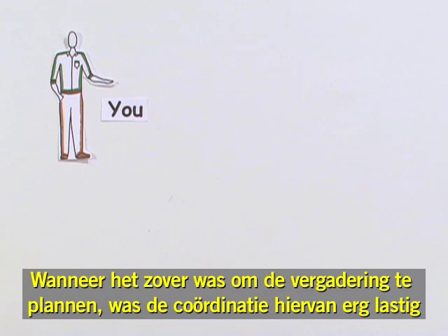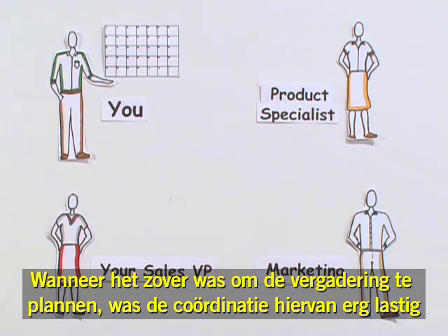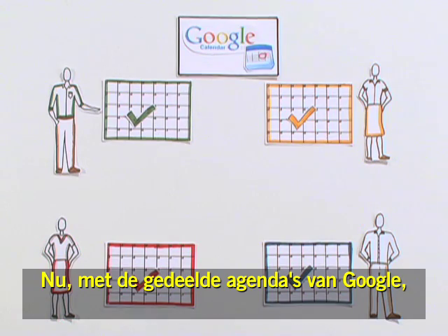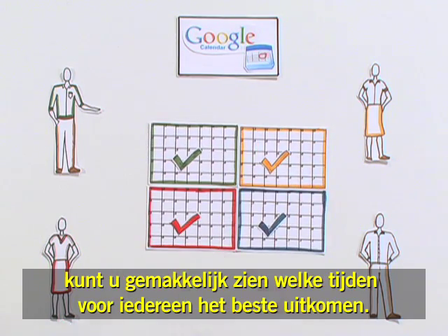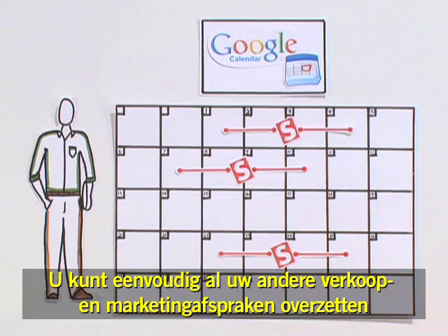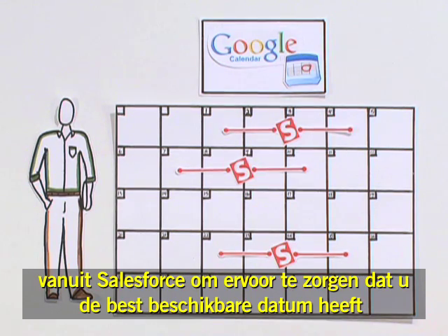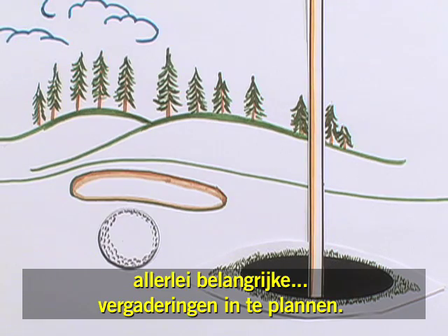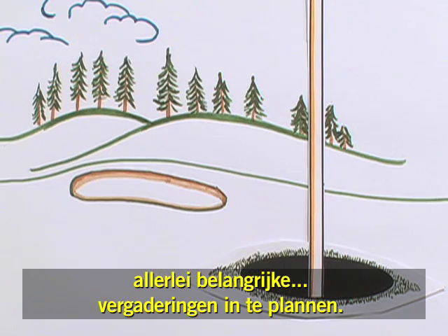When it came time to plan for the meeting, coordination was a pain because lots of schedules had to be checked separately. Now, with Google's shared calendars, it's easy to see what times work for everyone. You can easily overlay all of your other sales and marketing appointments from Salesforce to make sure you've got the best date. Shared calendars make it easy to schedule around all kinds of important meetings.